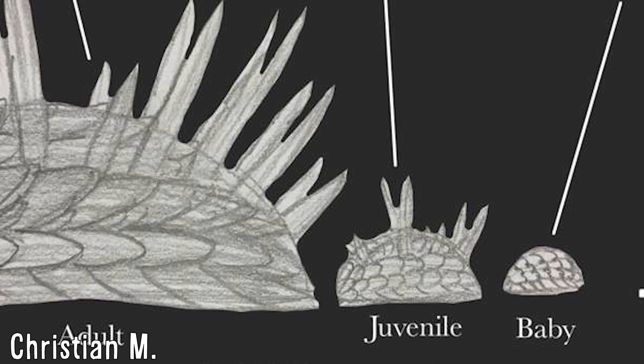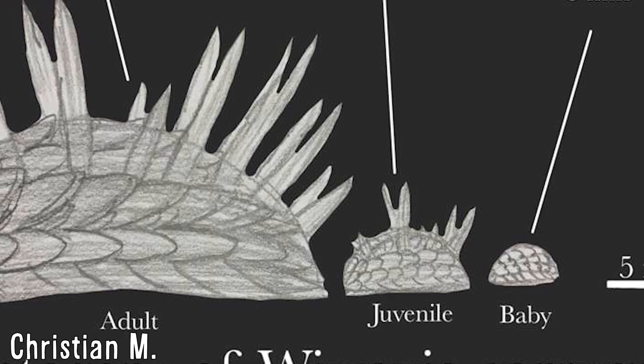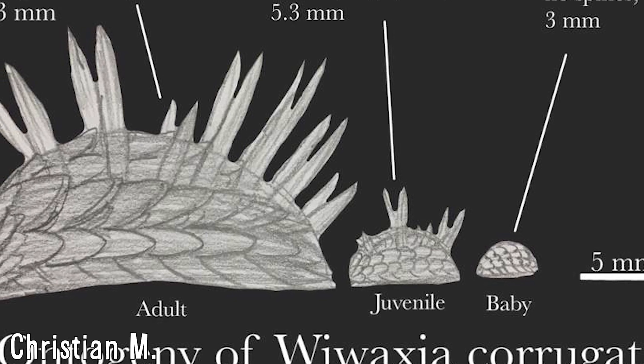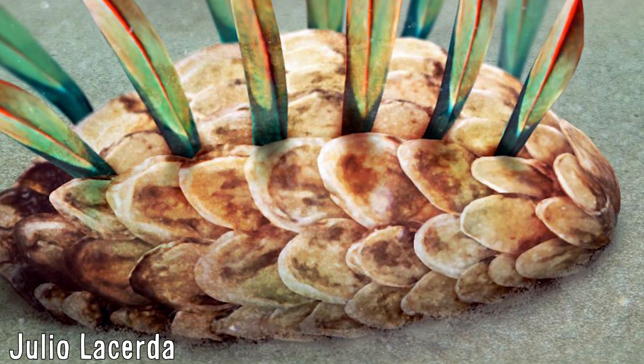It should be noted that the number of sclerites present was not necessarily determined by the age of the individual, as study of different sized specimens has revealed that some sclerites would have grown proportionally with increased size. In essence, it appears that they would have grown by moulting rather than growing extra parts.